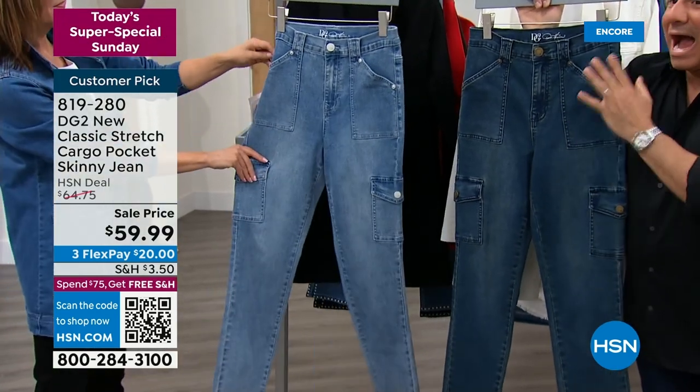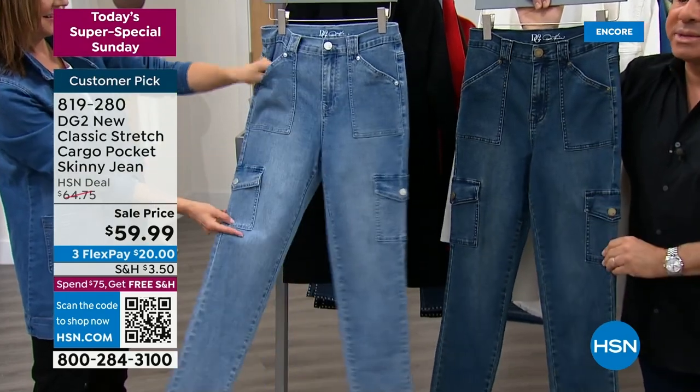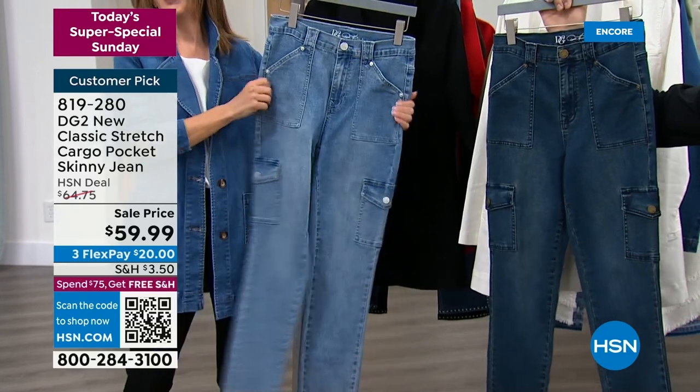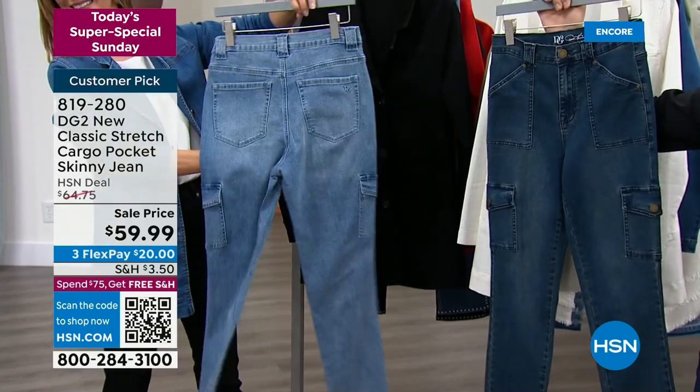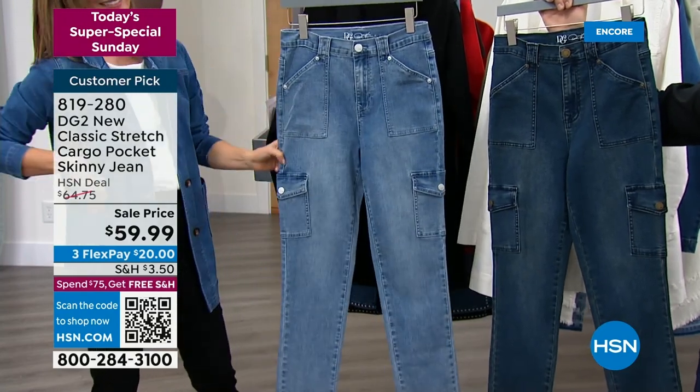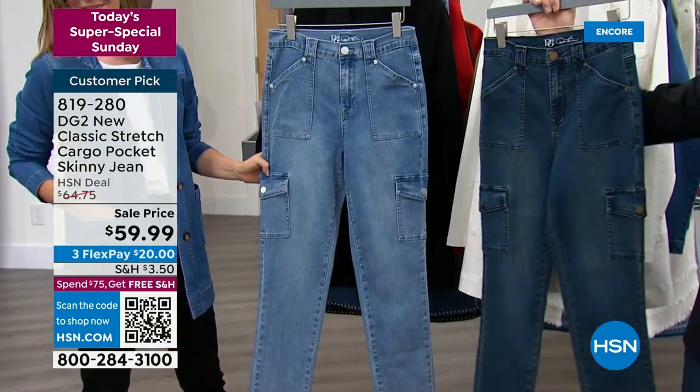Already a customer pick and they're like 10 days old. I worked on these jeans. It was really important for me to bring back the cargo, which if you look at Cosmo magazine, it said what's trending for 2023 — and the answer was cargo everything: cargo jeans, cargo joggers, cargo jackets, cargo sweatshirts, cargo shirts.